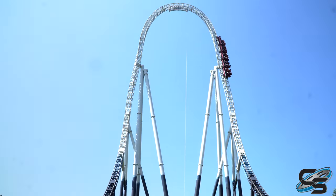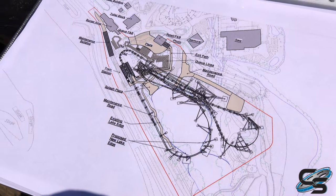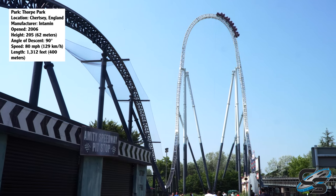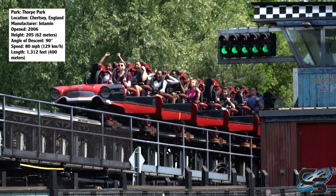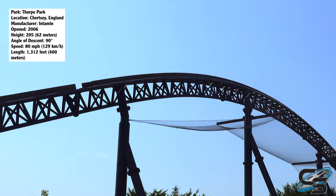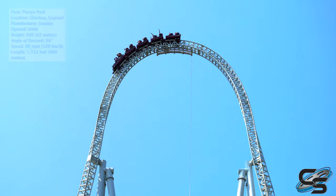Stealth is the tallest and fastest roller coaster at Thorpe Park, and I just wanted to say that now because I'm not gonna be able to say that next year — and that is just super exciting. The ride opened in 2006, it stands 205 feet in the air, top speed 80 miles per hour. It's an Intamin hydraulic launch coaster. Super quick cycle — you go up, you go down, you come back — but it's a fun ride. You could definitely make an argument for it being the strongest roller coaster at Thorpe Park, just because what it does is so good.